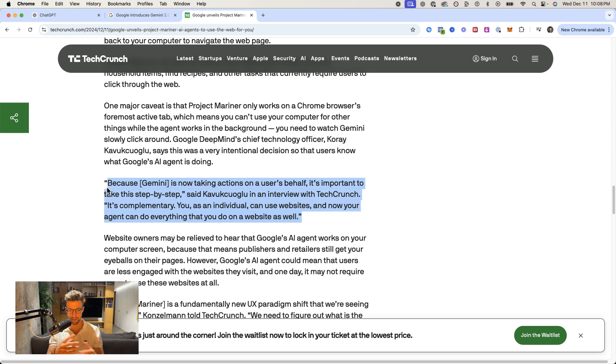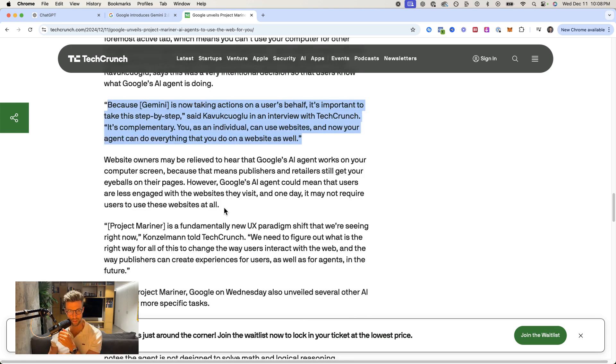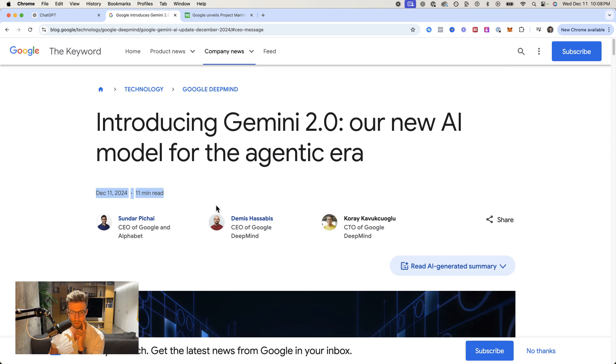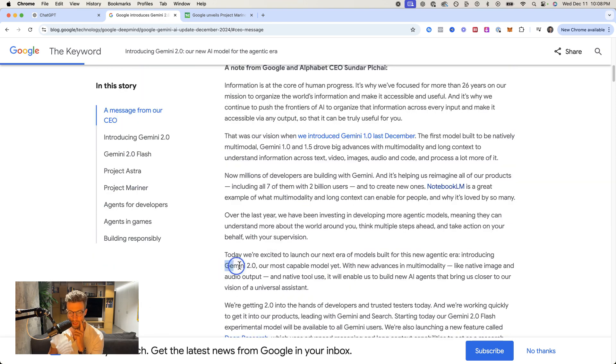It will make the recipe, buy it, check out, etc. And of course, it could perform much more complex work tasks. Google's actual website released this today, December 11th, and they're calling it Gemini 2.0.